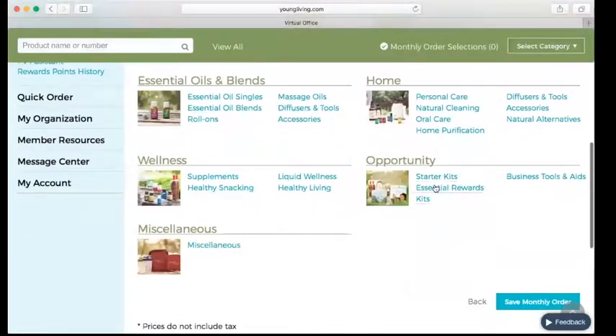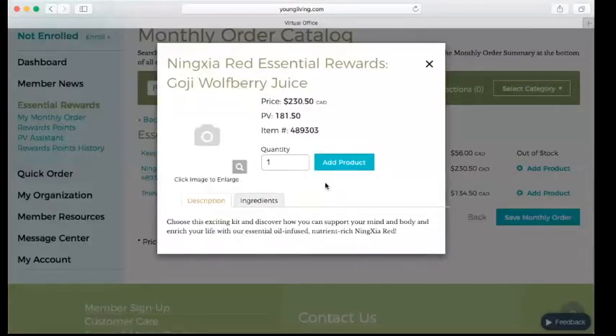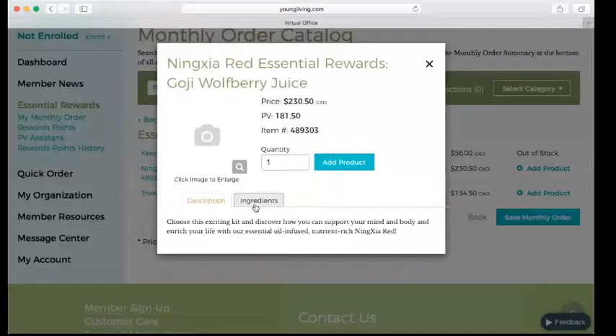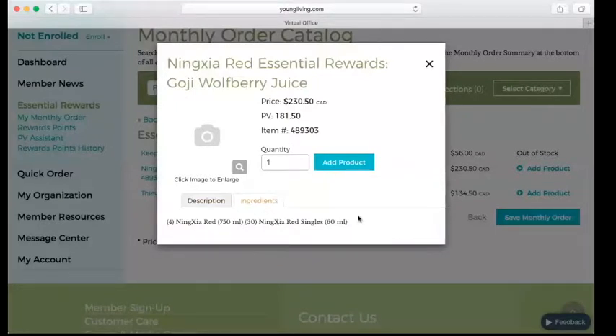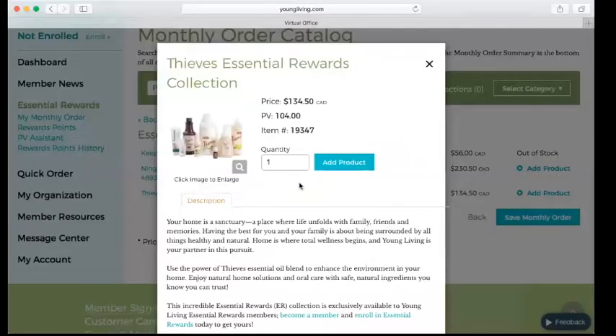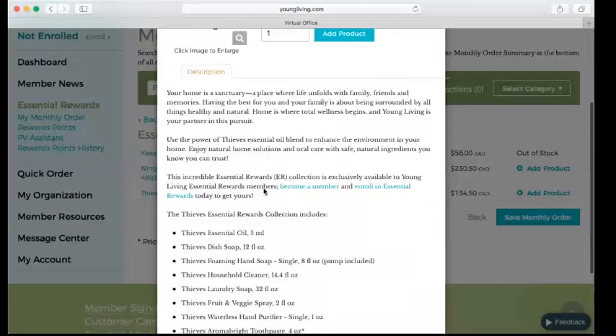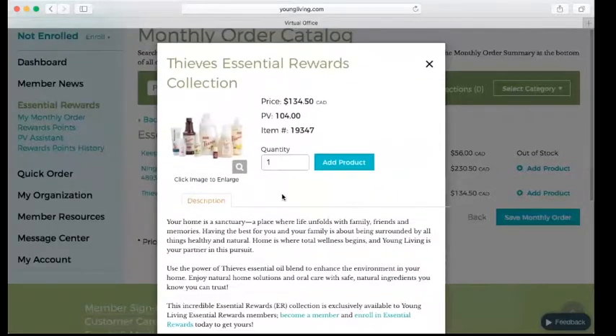When you are on Essential Rewards, there are some special collections that you can only order through Essential Rewards. There is the Keep Your Cool set, which appears to be out of stock. You have the Ningxia Red Essential Rewards collection — four bottles and 30 packets of Ningxia Red. Or there's the Thieves Essential Rewards collection. Both collections give you a slightly better price, which is just an exclusive little goodie for being in the Essential Rewards program.